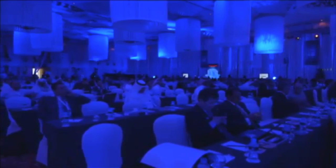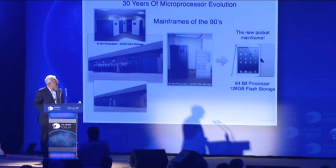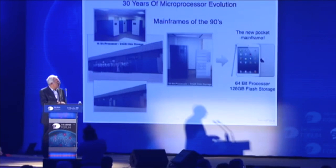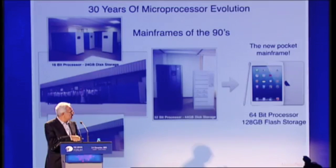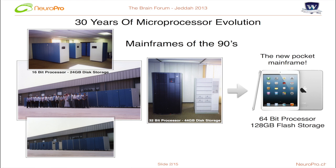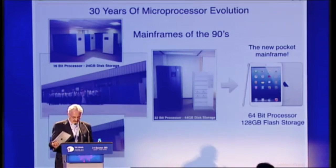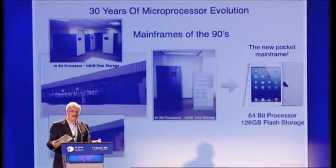Before I move on, I'd like to show you a slide on the evolution of microprocessors from my personal experience. If you look at this mainframe computer here, you see that guy in the middle — that's me, back in the 90s. We were transforming a large IBM mainframe. The first mainframe had a 16-bit processor with about 24 gigabytes of disk storage. We replaced it around 1995 with two devices having a 32-bit processor and 44 gigs of disk storage. Today, the iPad in my hand has a 64-bit processor with many more times the power of those multi-million dollar IBM mainframes — and that's only about 20 years ago.